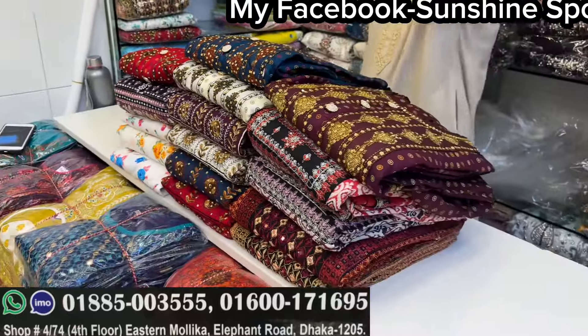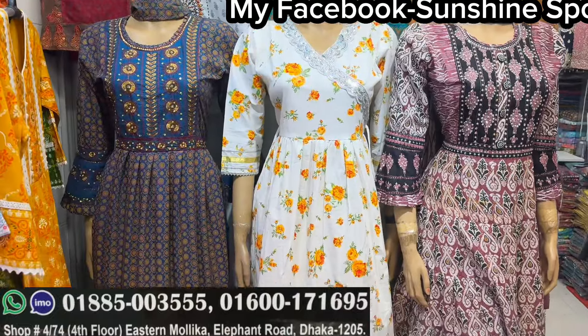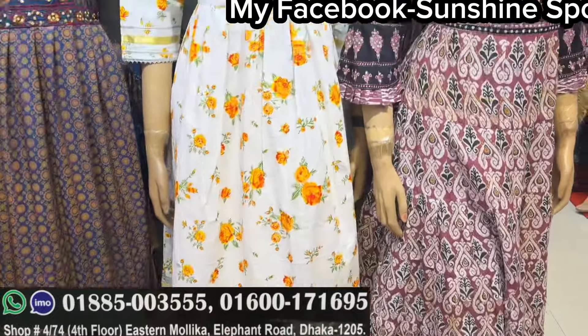Assalamualaikum, welcome back to my channel. Sunshine is 4B and welcome to a brand new video. We are going to show you the Shanta Tops collection. Basically, we will see the regular collection.